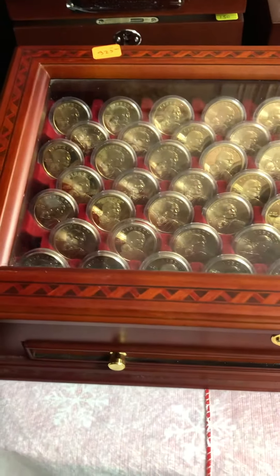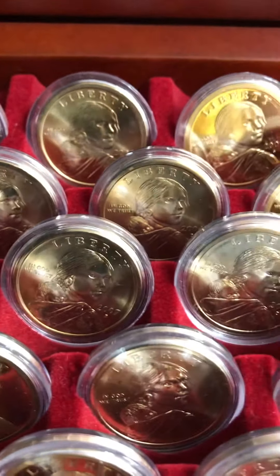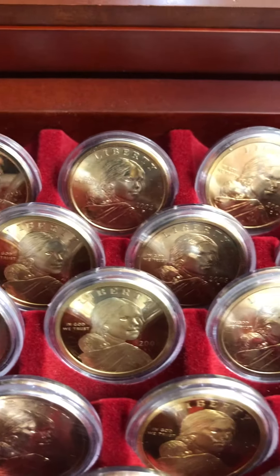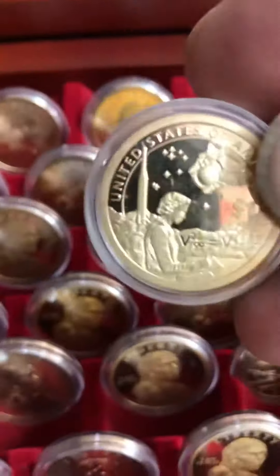This starts off from the year 2000 and it's going to go all the way through — very pretty. Each coin is encapsulated to maintain its luster. From 2000 to 2019 is in this case, and of course you're going to have the different backs. For those of you who enjoy the Sacagawea dollar, we have them here on an awesome display. The wooden case with the red inlay is just beautiful.